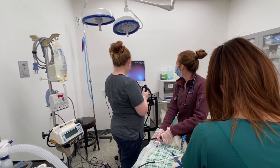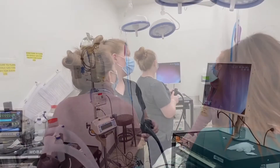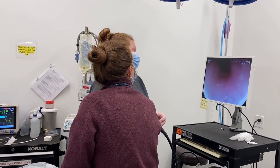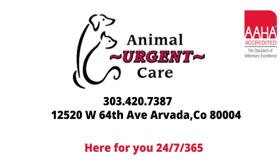If you have a case that you think might benefit from an endoscope, please call us 24-7, and one of our doctors will be happy to talk you through everything and make triaging as easy as possible. There are some cases that are not great scope candidates, and so hopefully we can help you sort that out.